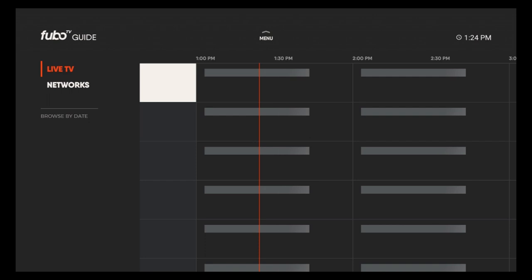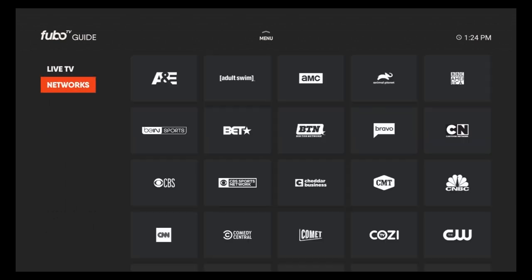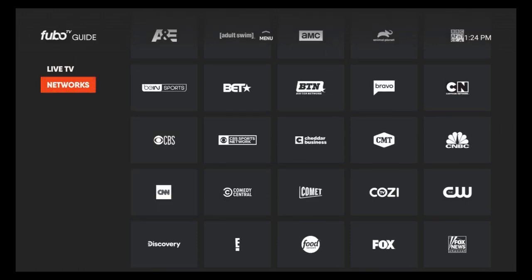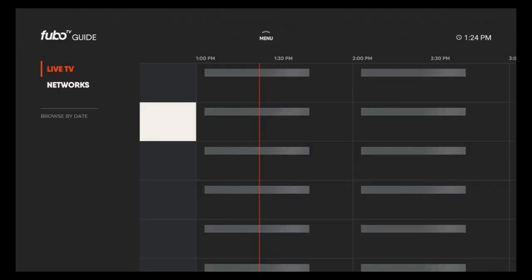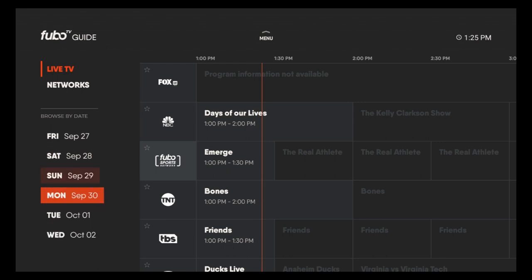Right next to movies you will see the Guide. On the left-hand corner you'll see where it says Live TV, and then you have Networks — so you can choose by what's on live TV or you can just search by network. Right under networks you'll see that you can browse by date, so you can go into the future and maybe set a recording of a future show.